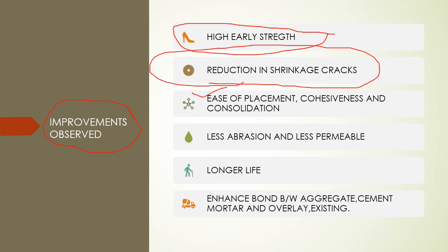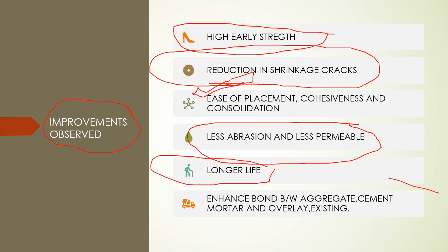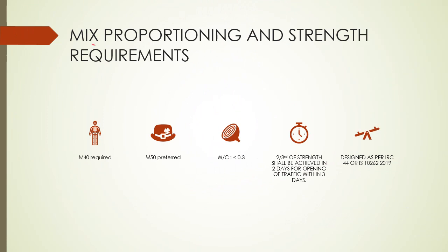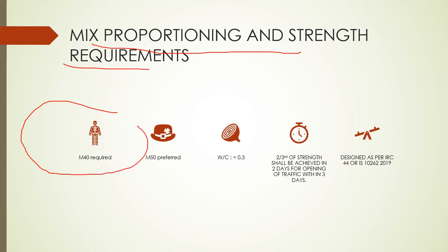The key improvements from these materials are: reduction in shrinkage cracks, ease of placement using admixtures, less permeable concrete which increases strength and durability, enhanced bond between aggregate and cement mortar using air entrainers, and increased bond strength between existing pavement and overlay. For mix proportions, we generally use M40, but we should use M50 for early strength gain so that we can get flexural strength between 5 to 6 MPa.